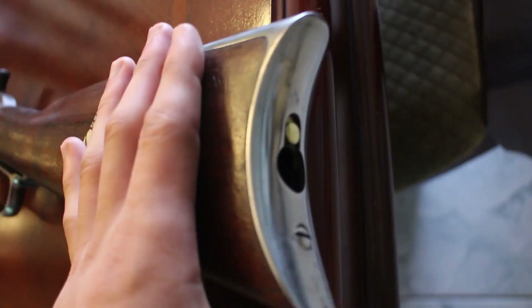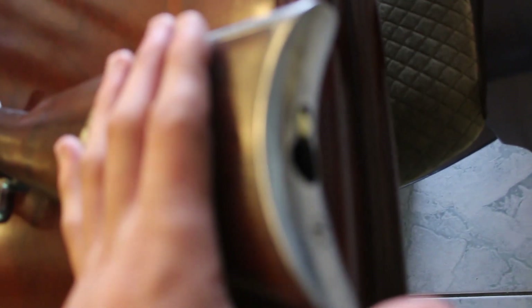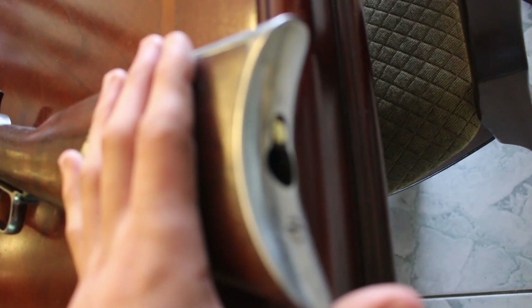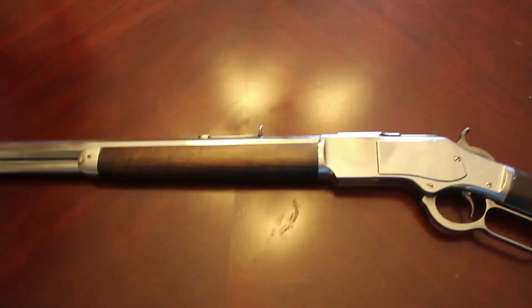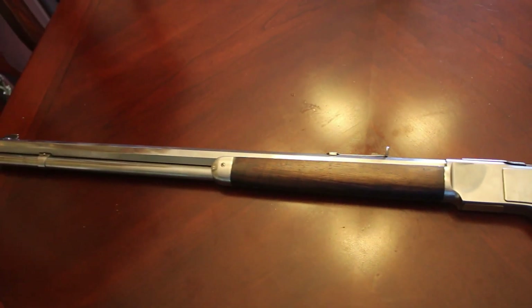Also there's the loading gate area and a cleaning rod slot - I don't have a cleaning rod for it so I'll go buy one. And it's .44-40, so that's a decent caliber.